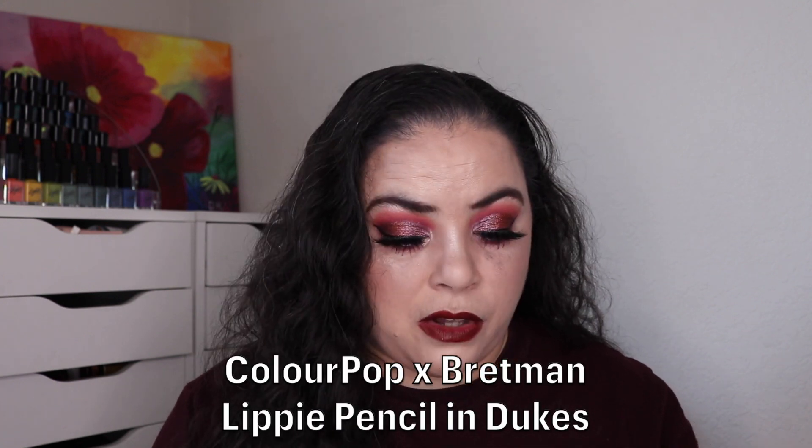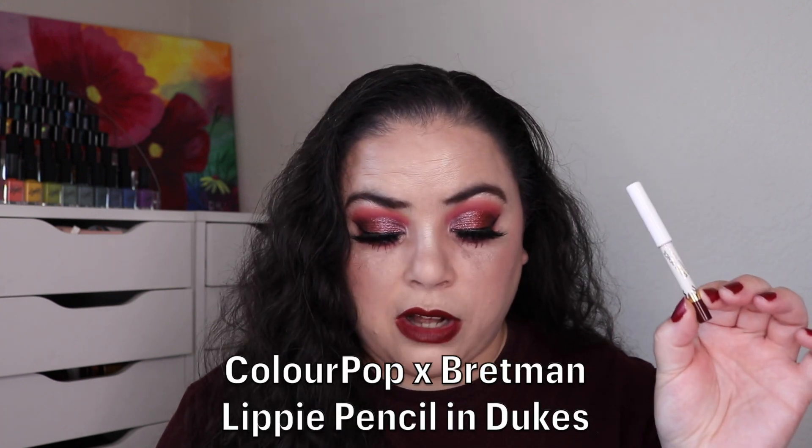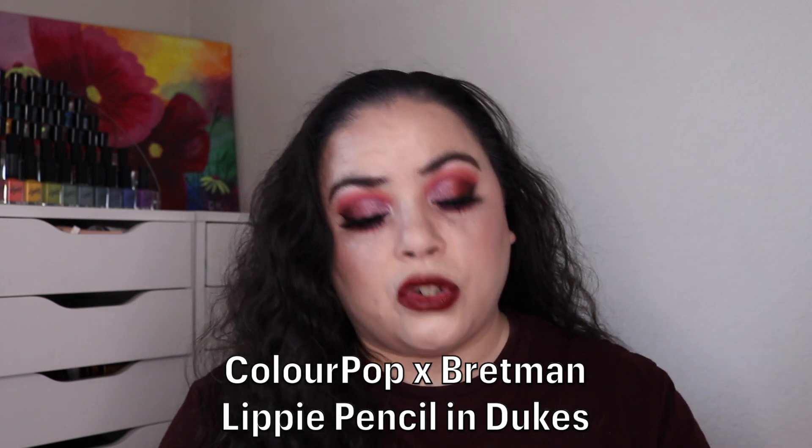So let's go ahead and jump into my progress. I do have a couple of goals met. The first product has been in here since the beginning — this is a lippy pencil from ColourPop from their collab with Bretman Rock, in the shade Dukes.